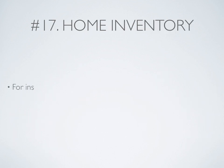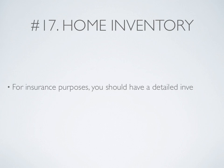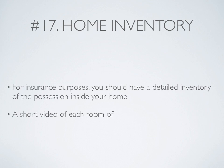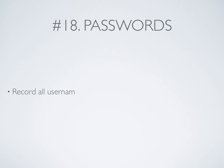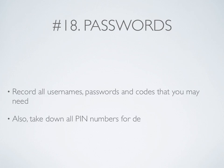Home inventory: For insurance purposes, you should have a detailed inventory of the possessions inside your home. A great way to do this is a short video of each room in the house showing the contents. Passwords: Record all usernames, passwords, and codes that you may need. Also take down all PIN numbers for debit cards, credit cards, and the like.